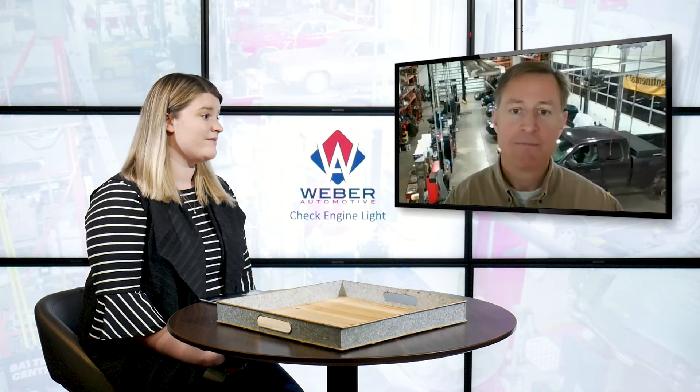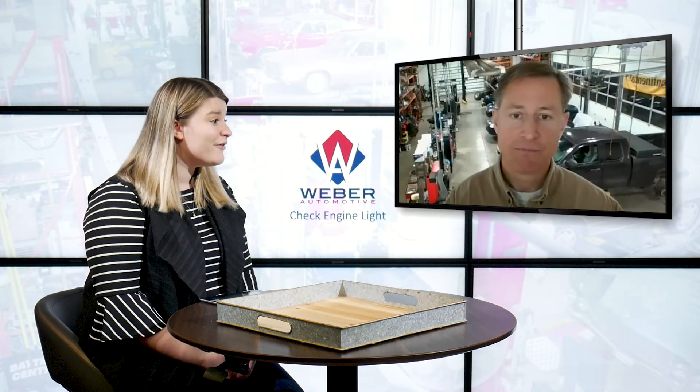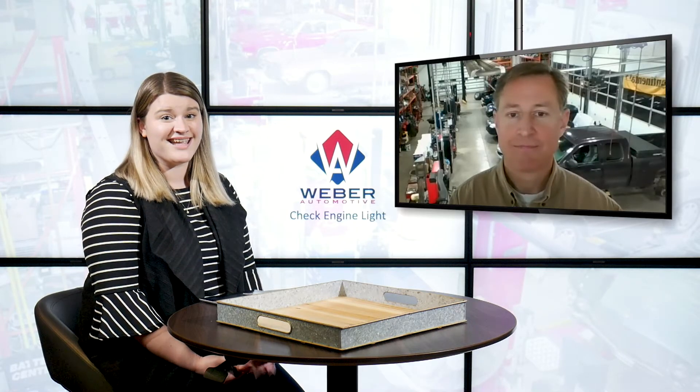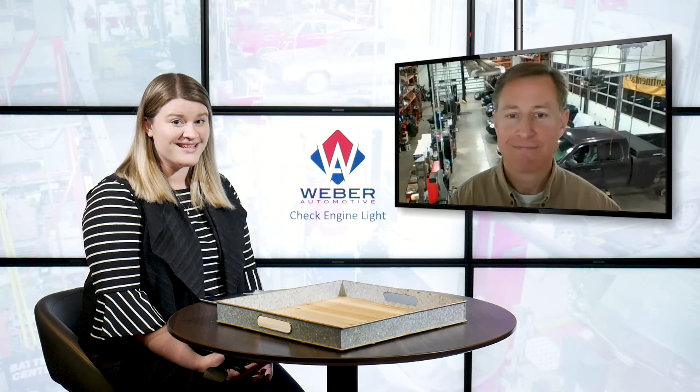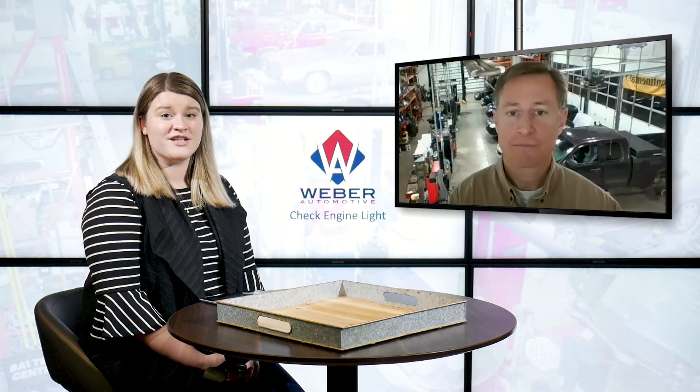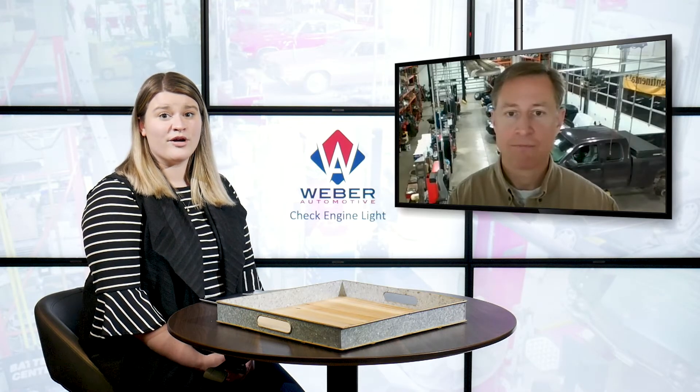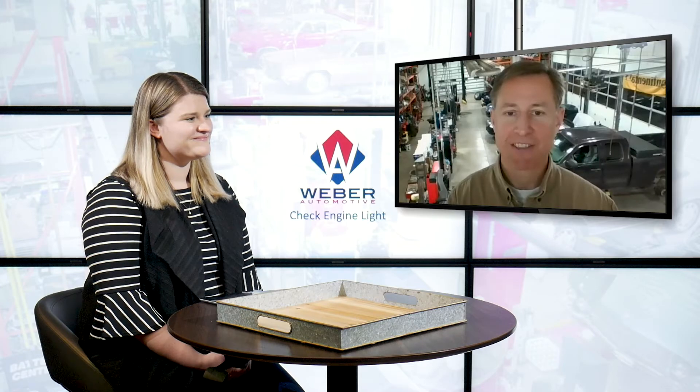Great, thanks for diving into that. I don't think everybody necessarily knows about the blinking light — a lot of people haven't experienced that before, so I'm glad we covered it today. If you ever experience that, keep this in mind. And if your check engine light is on right now and you need to get it serviced, give Weber Automotive a call. You can set up an appointment and ask any questions you have. Make sure you're checking out the rest of the website too for our weekly blogs at weberautomotive.com. Thanks again, Brian. Thanks, Alicia.